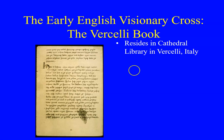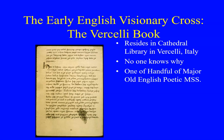It happens to be in that particular Cathedral Library, and nobody really knows why. It is, however, on the pilgrimage route to Rome. There is some thought that it perhaps was being taken as a gift, or that someone making the pilgrimage had it with them and died. But for whatever reason, it is in this library in Vercelli.